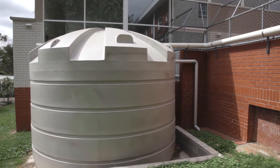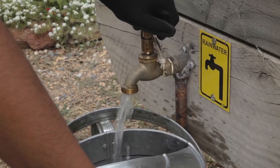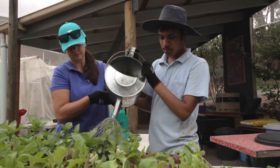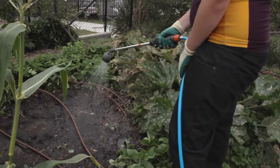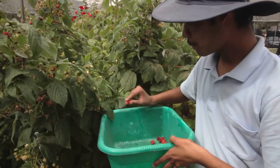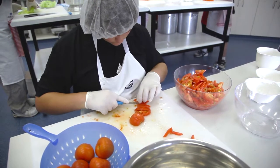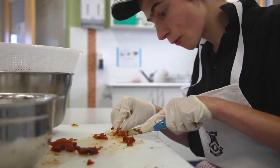The second part of the National Solar Schools program is a large water tank — 32,000 litres. We're capturing water and using it in our horticulture centre. The nice part of that is that the water is directly going towards growing fruit and vegetables that we can harvest and then use in our hospitality program.